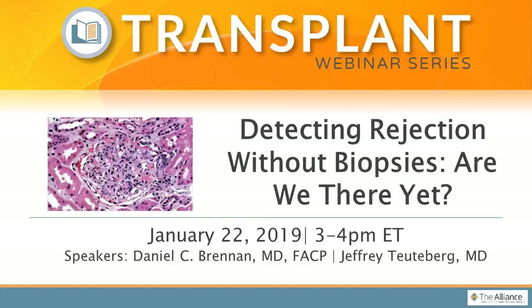Good afternoon, everyone, and welcome to today's webinar entitled Detecting Rejection Without Biopsies. We're so glad that all of you could join us as we have a wonderful presentation in store for you today.